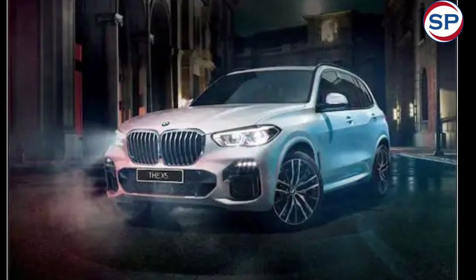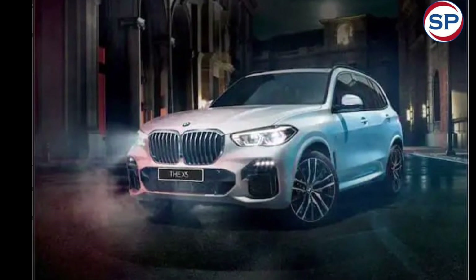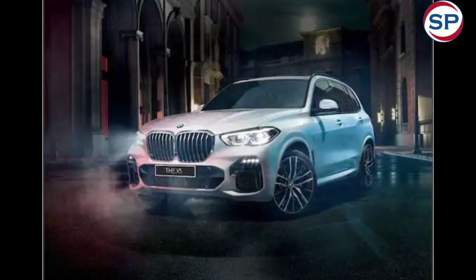The BMW X5 facelift will compete with the Mercedes-Benz GLE, which gets a 2.0-litre turbo petrol, a 3.0-litre diesel, and a 3.0-litre petrol engine option.